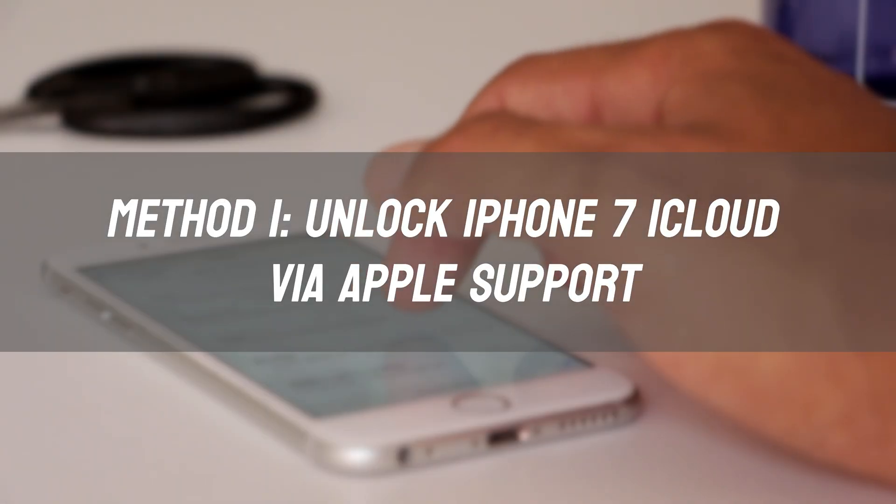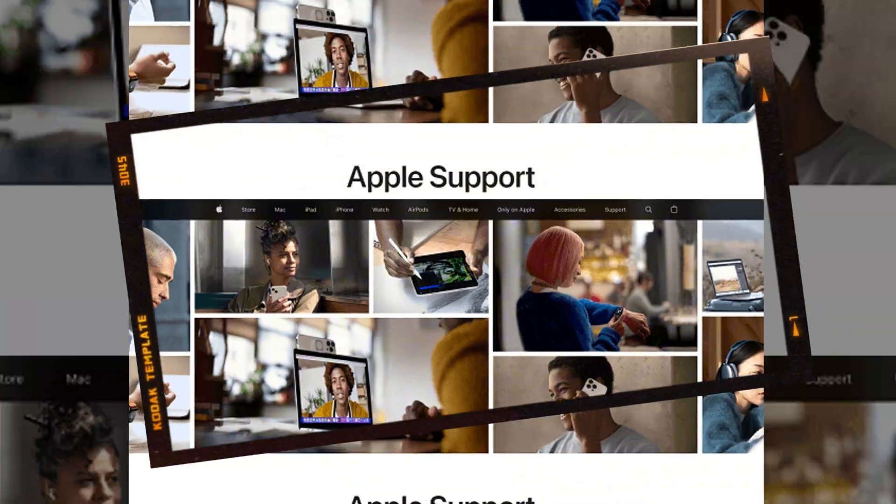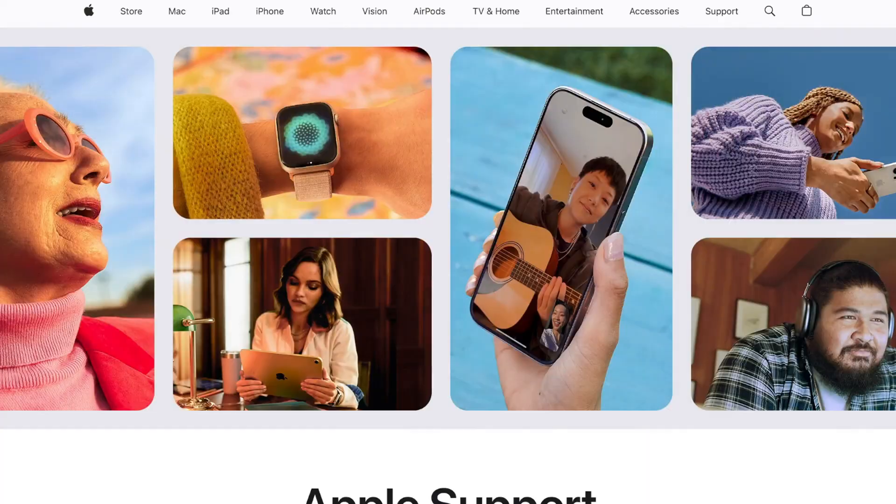Method 1: Unlock iPhone 7 iCloud via Apple Support. If you bought the phone legally and can provide proof of purchase, Apple might help remove the iCloud lock.